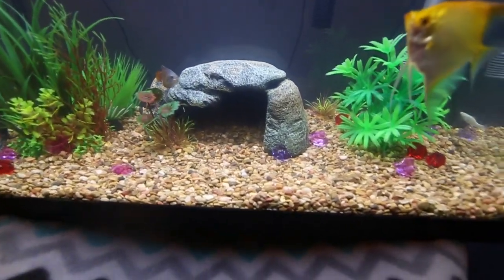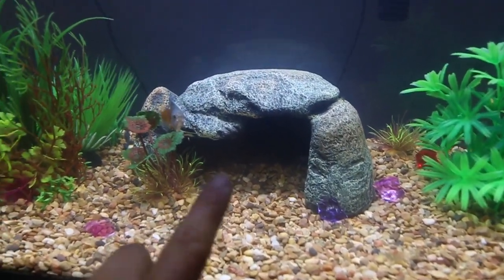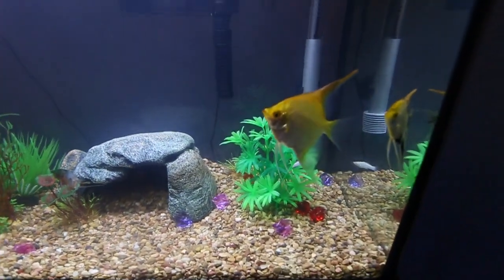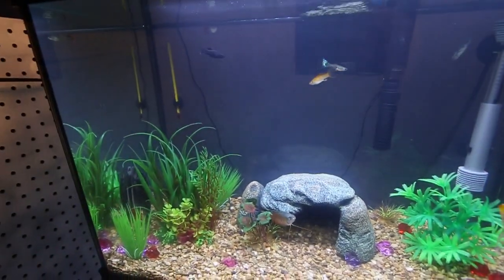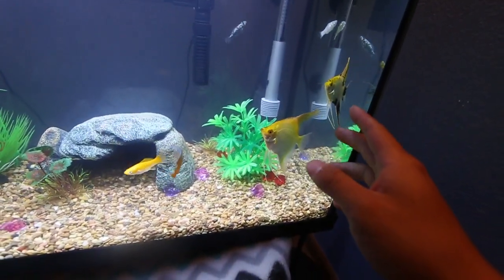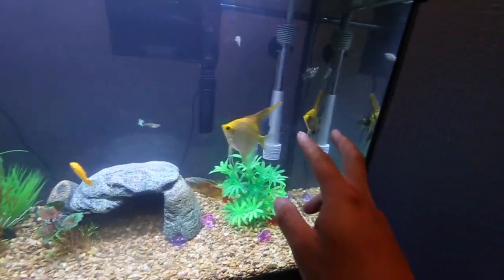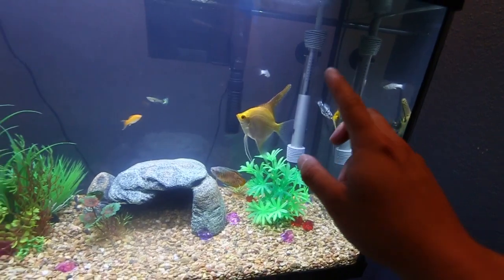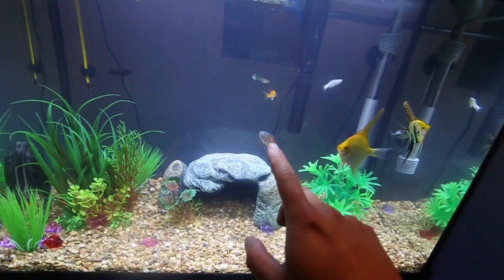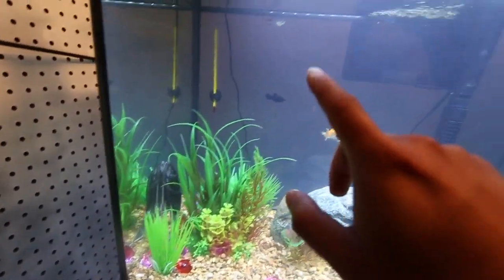We even got Steven a snail, which is somewhere hiding in here. But we need your guys's help — we have yet to name our pet fish here. So I need you guys in the comments below to help me name these two angelfish, the Dalmatian molly, the silver molly, and there's another one in here somewhere. And a big old sucker fish here.